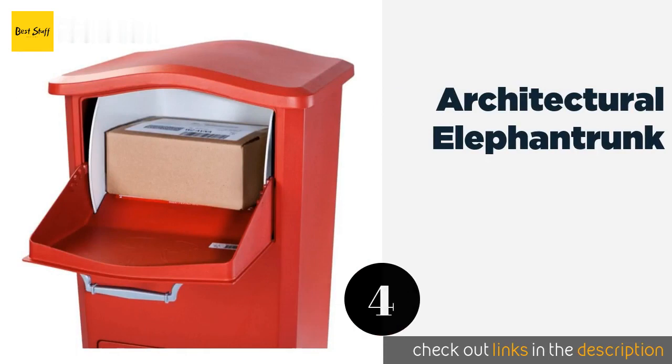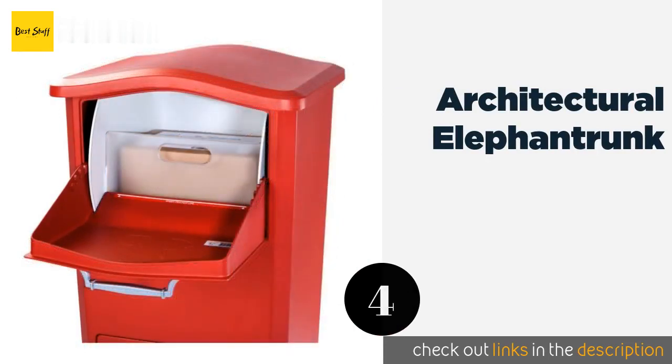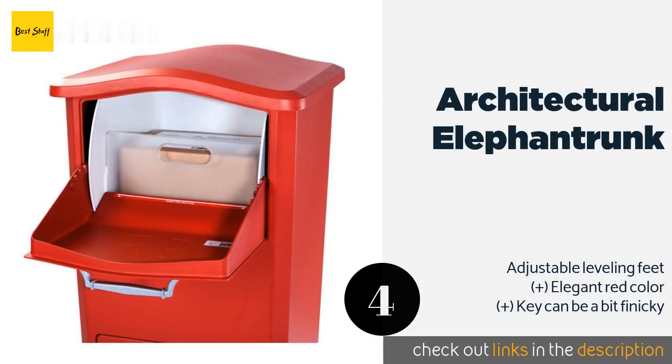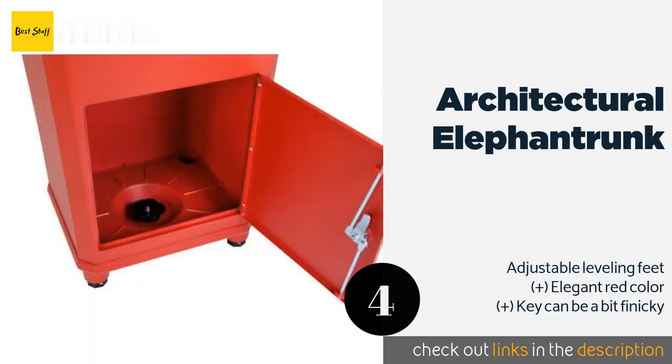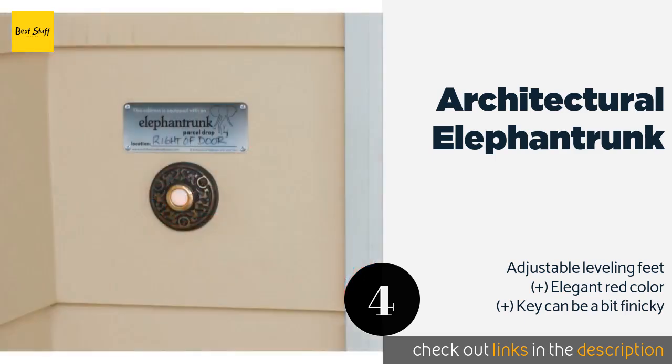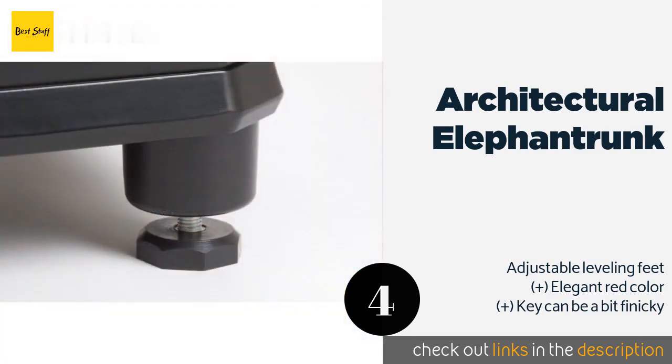The next product is the Architectural Elephant Trunk. If you expect a lot of deliveries, this will not disappoint. A patented rotating drum design allows it to accept multiple large boxes, while its three-point locking retrieval door keeps packages out of sight. The price is around $214. Check out the product link in the YouTube description below.